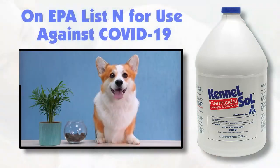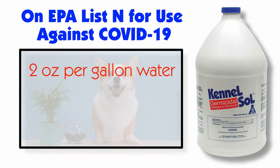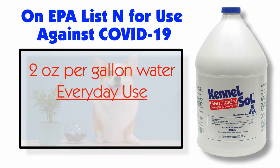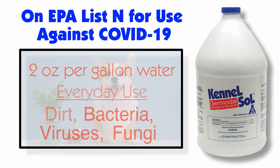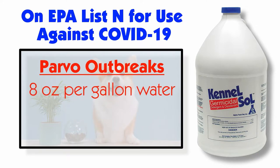To prepare your solution, use two ounces of Kennel Saw per gallon of water for everyday use against dirt, bacteria, viruses, and fungi. If you suspect a Parvo outbreak, you would use eight ounces of Kennel Saw per gallon of water.